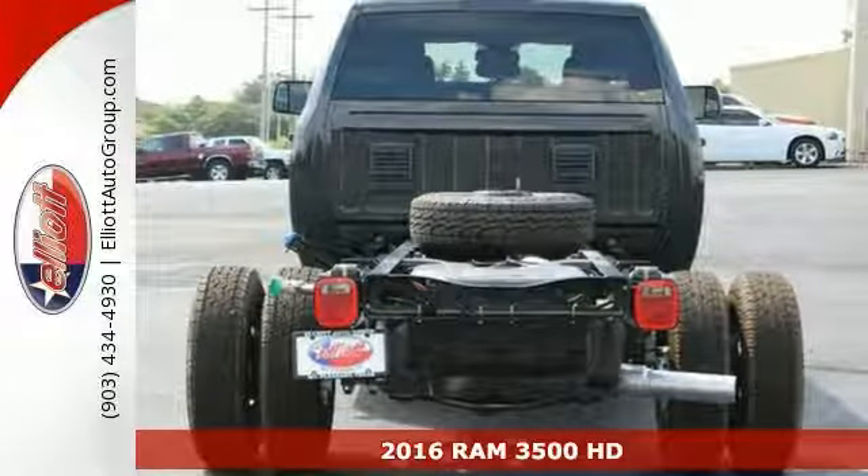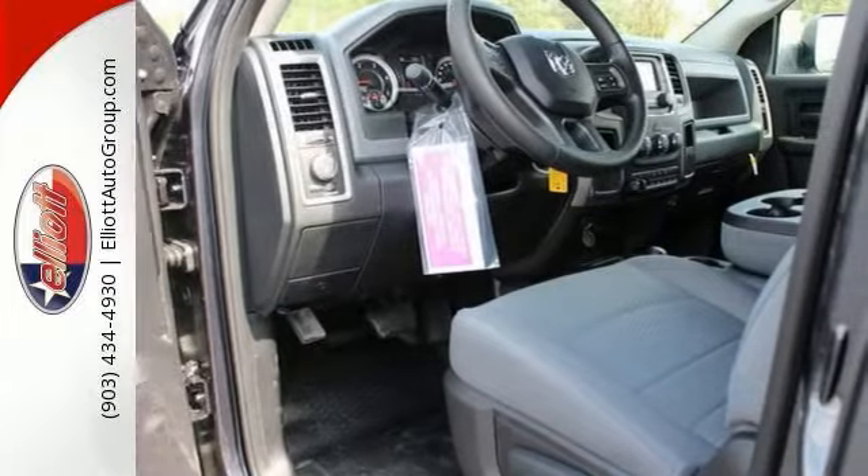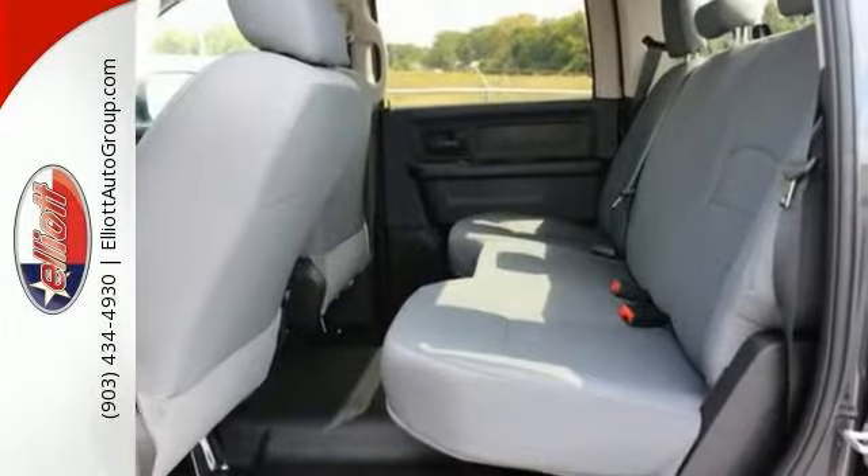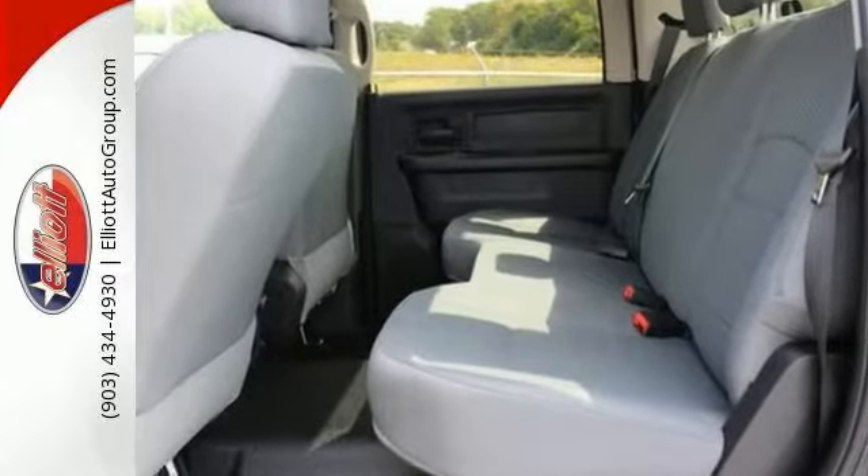When you get behind the wheel, you'll know it's time to get some work done. It comes with four-wheel drive and a 6.7 liter i6 Cummins turbo diesel engine for all the performance, power, and traction you need.